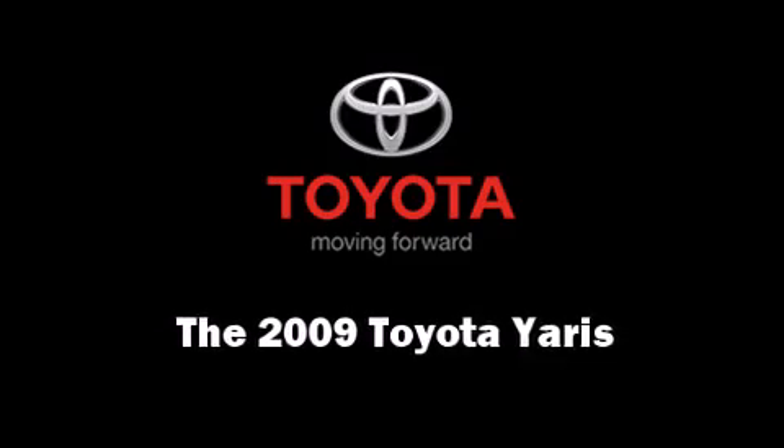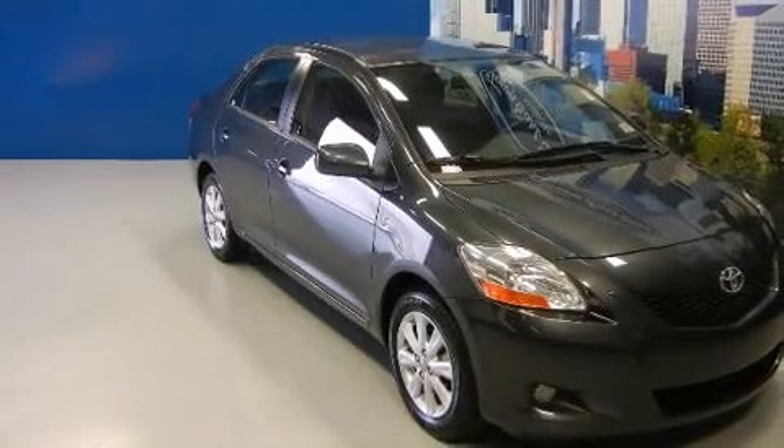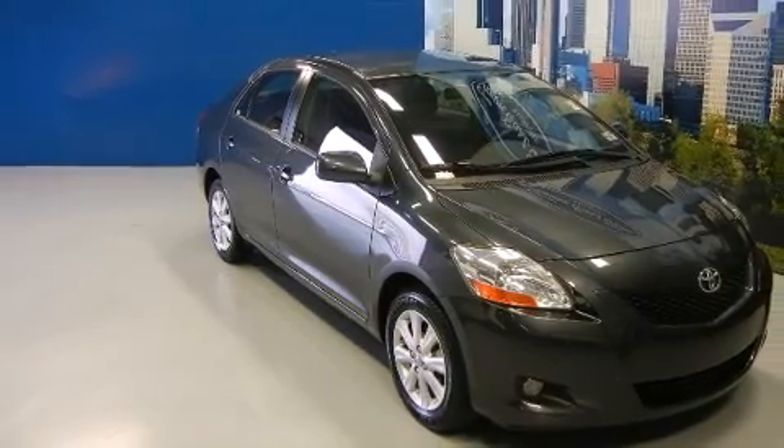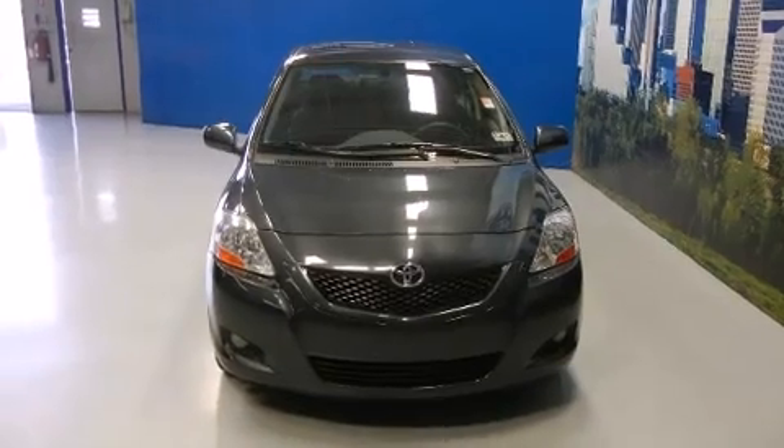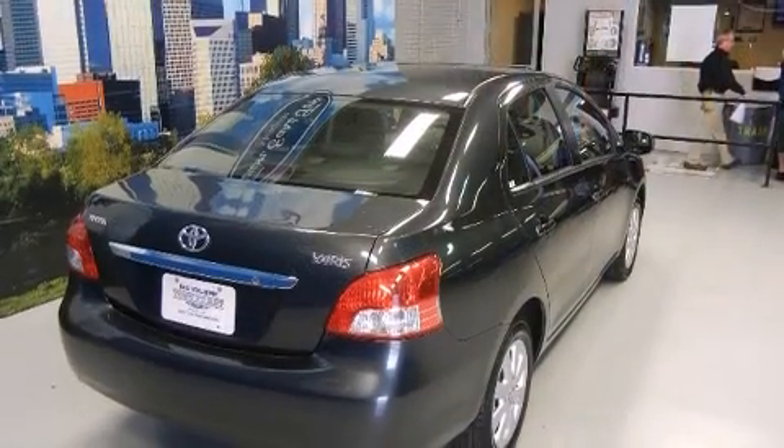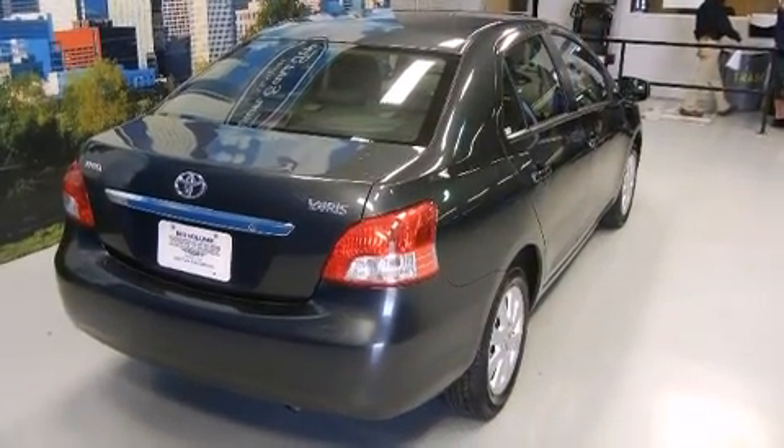The 2009 Toyota Yaris. This four-door, five-passenger sedan just recently passed the 30,000 mile mark. It features a front-wheel drive platform, an automatic transmission, and an efficient four-cylinder engine.